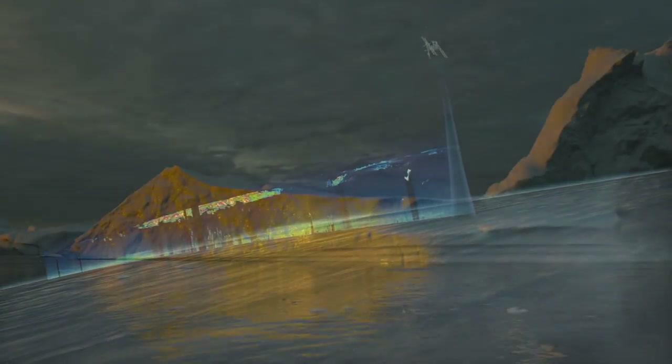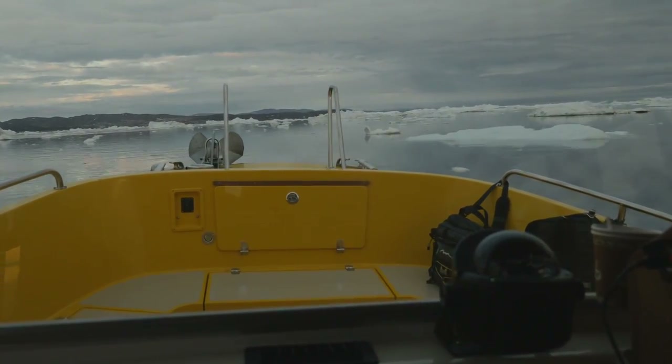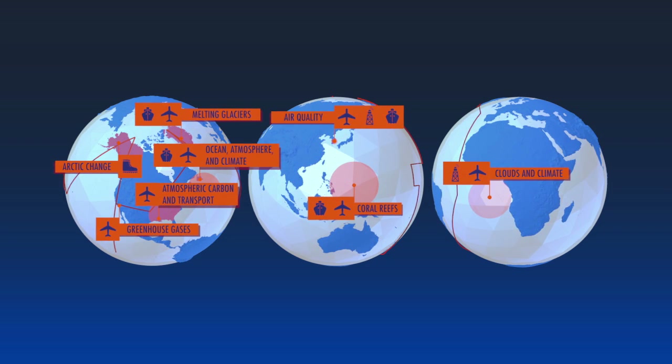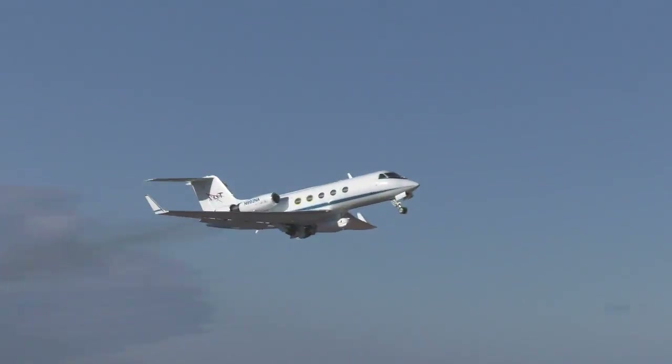NASA's view from space shows our planet is changing, but to really understand the depths of these changes and what they mean for our future, scientists need a closer look. This year, NASA takes you on a six-month world tour with major new field research campaigns to study regions of critical change from the land, sea, and air. Earth Expeditions is taking off.